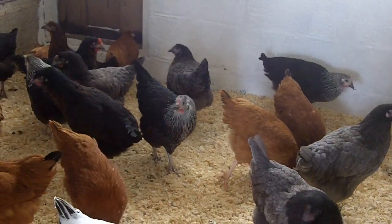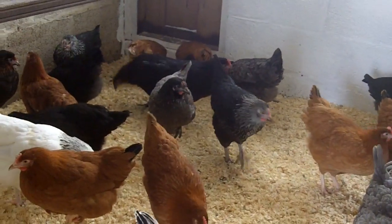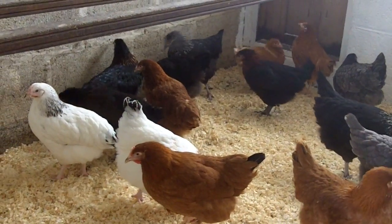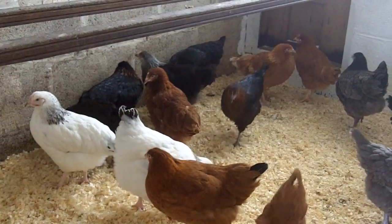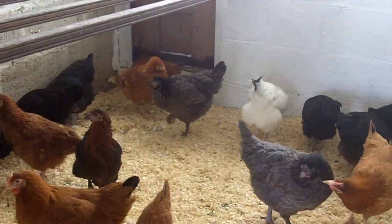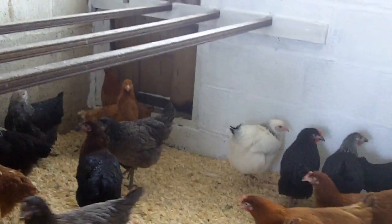They're all very pleasant birds, very mild-mannered. The reason why they're so popular is that they're docile, but obviously they do lay quite a few eggs, and they lay them over a much longer period than other breeds. It's just the way that they've been bred.